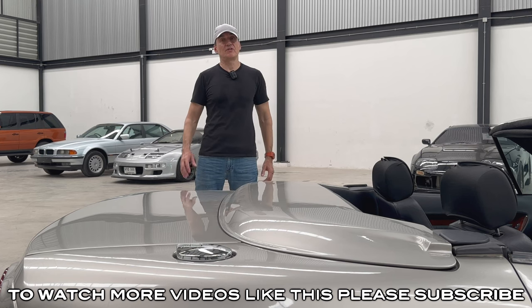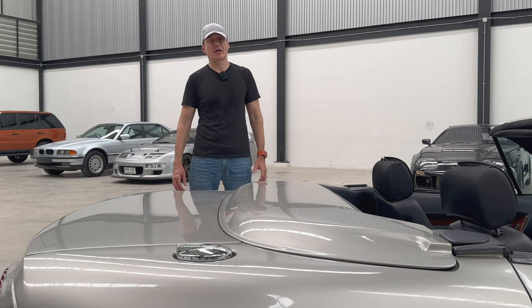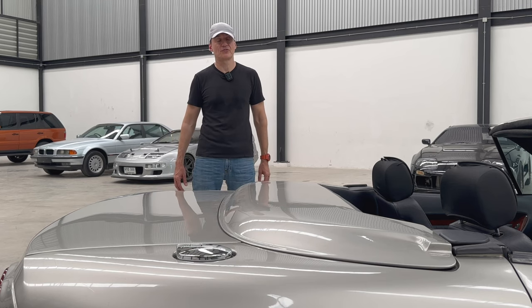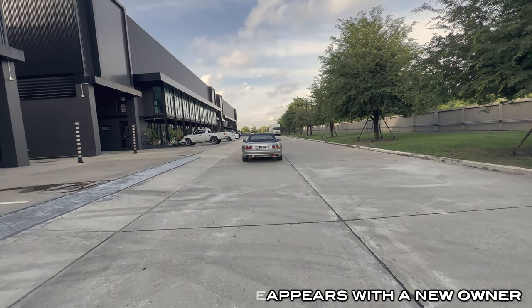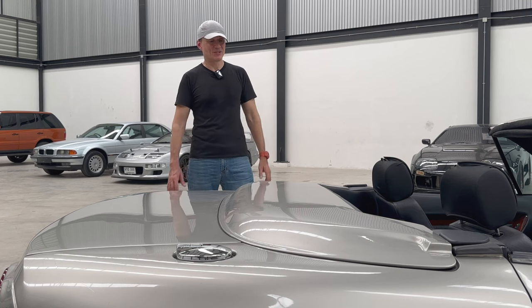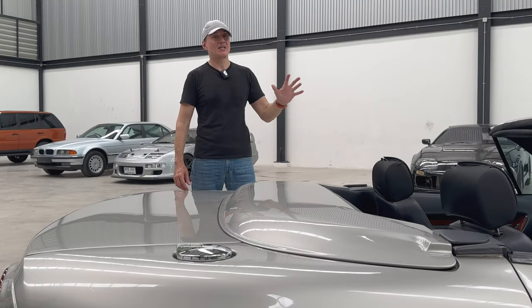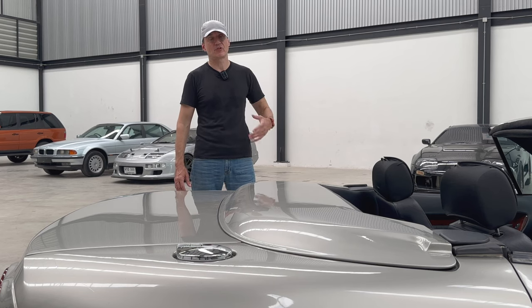For two decades this car stayed pretty much out of sight - and it's got just 2,200 kilometres on the clock, so it really was hidden away. Big thank you to the owner for letting me loose on this car to poke around and have a look. Now I'm going to show you the details and features that make this so special and interesting.